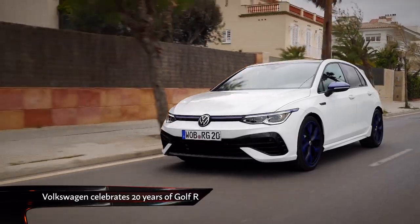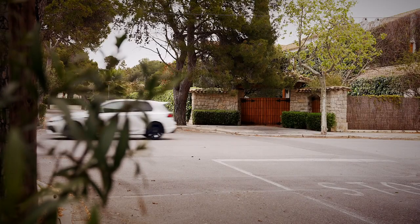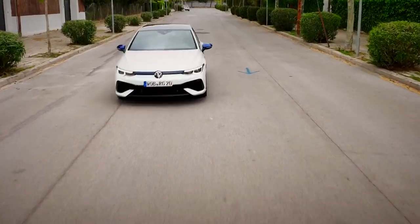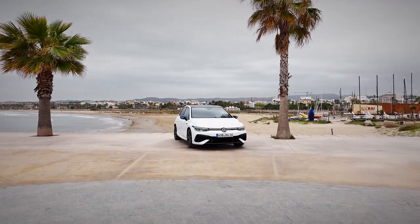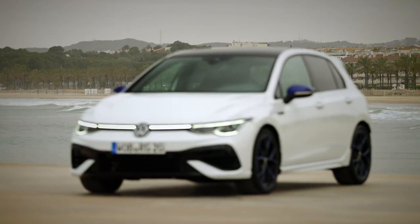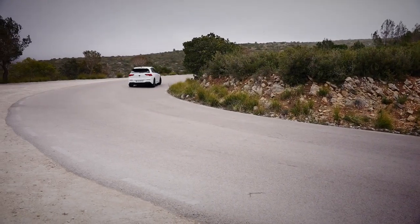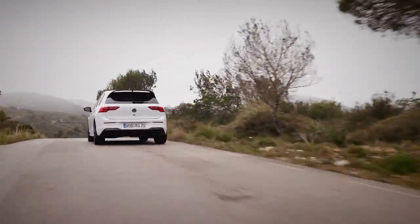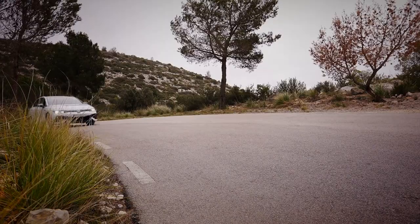Volkswagen is celebrating 20 years of R-Performance cars with a new special edition Golf. Since the original V6-powered Golf R32 was launched in 2002, the R badge has adorned various fast VWs as a step above the GTI. This new Golf R 20 Years edition gets an extra 13 brake horsepower to bring the overall figure to 328, but the mechanicals are otherwise unchanged. It does get some special features, including carbon fibre interior trim and an Emotion Start system that flares the revs to 2,500 RPM on startup. We're still waiting for full performance details from VW, but this will no doubt be a must-have for Volkswagen R enthusiasts.